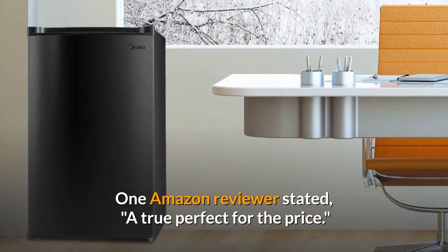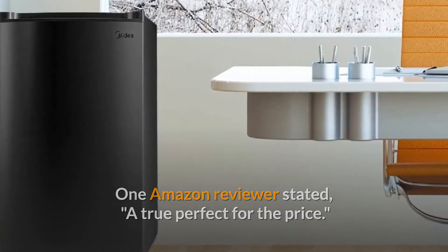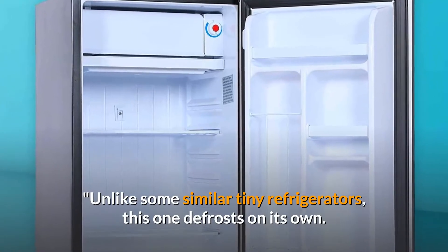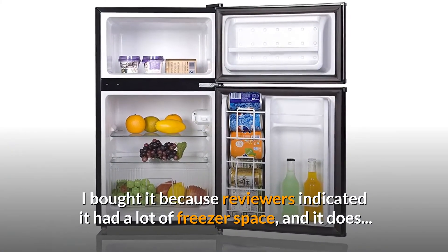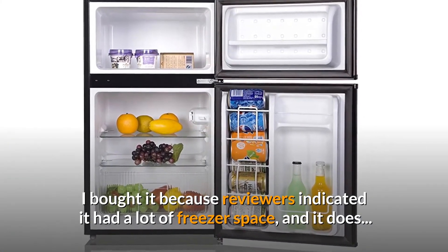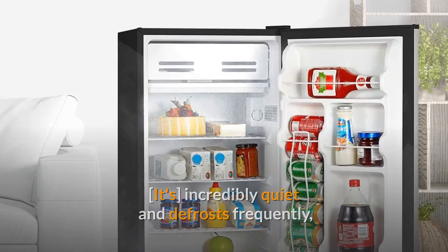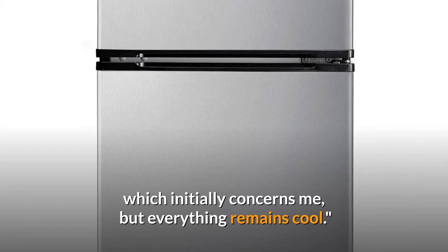One Amazon reviewer stated: a true perfect for the price. Unlike some similar tiny refrigerators, this one defrosts on its own. I bought it because reviewers indicated it had a lot of freezer space, and it does. It's incredibly quiet and defrosts frequently, which initially concerned me, but everything remains cool.